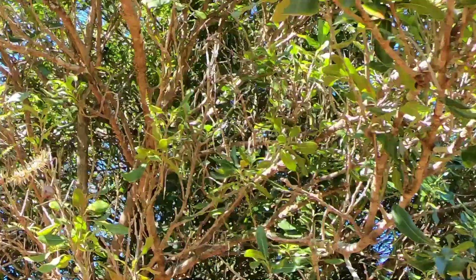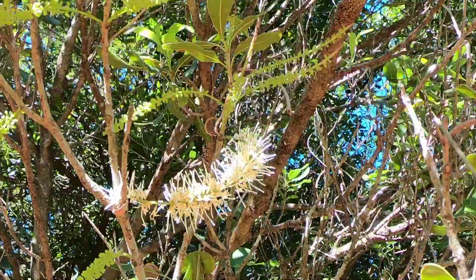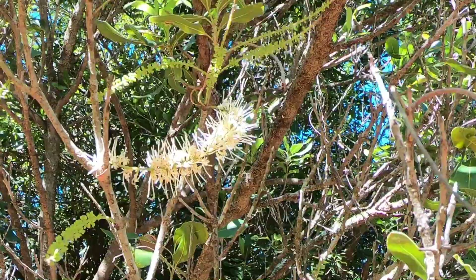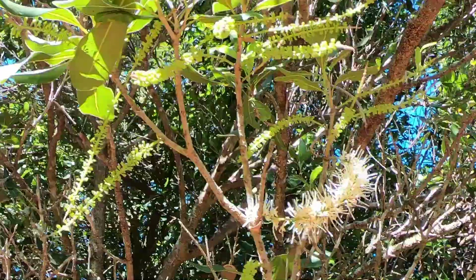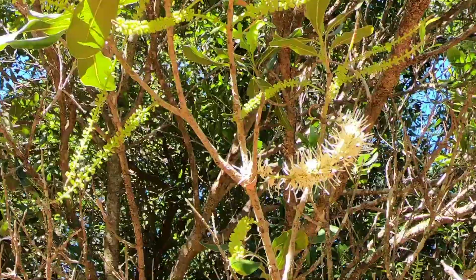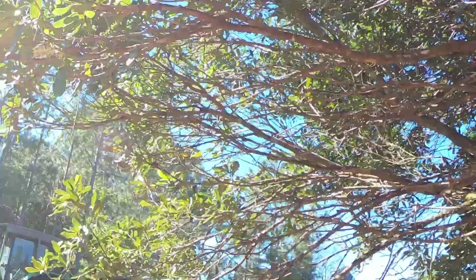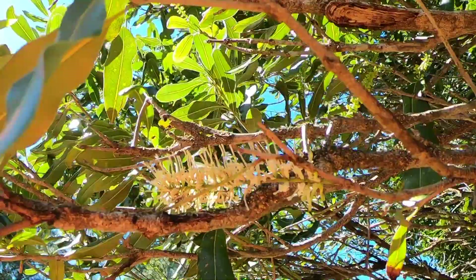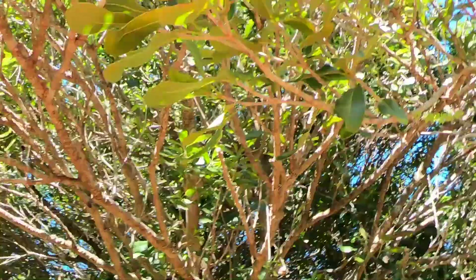Lace bug will get into flowers and eat at the base of those stems that you see, and they will turn a whole flower black — that's how you know you've had a real lace bug infestation. You can't see them; they're not big enough. If you shake a flower and catch it on your hand you'll see pollen and bits of debris, and you can actually spot tiny lace bugs that way, but you won't see any even at close range.